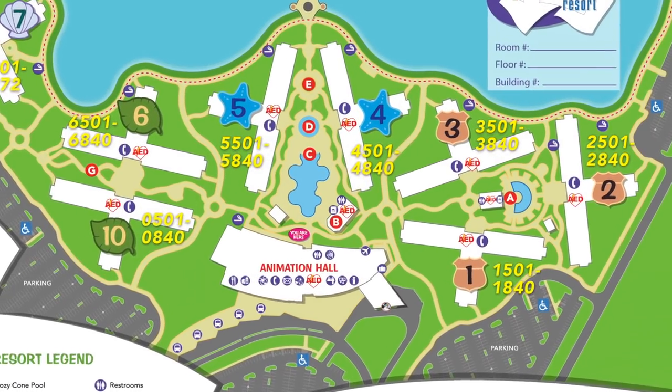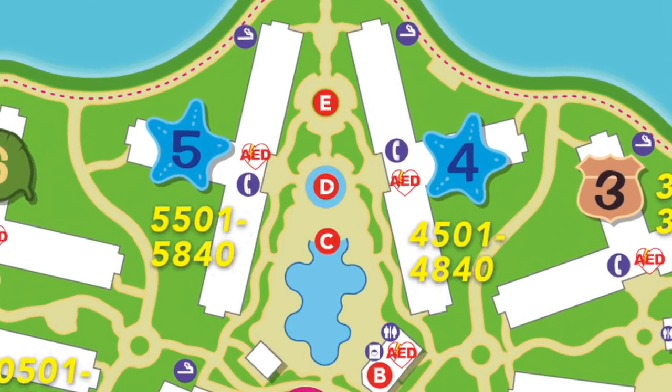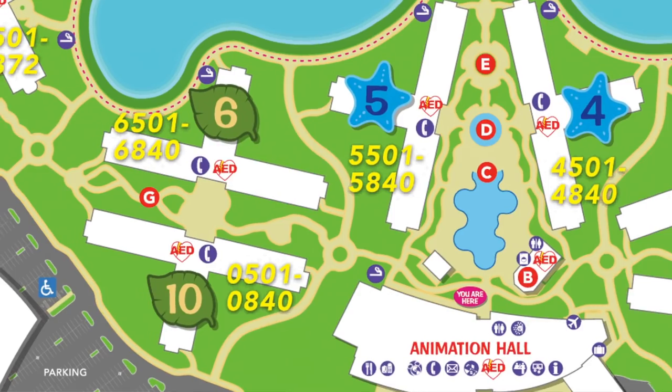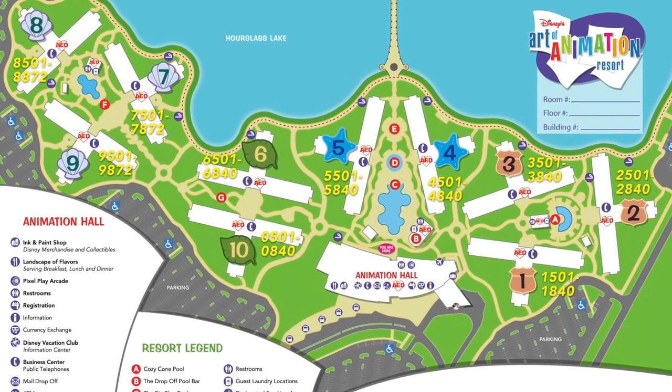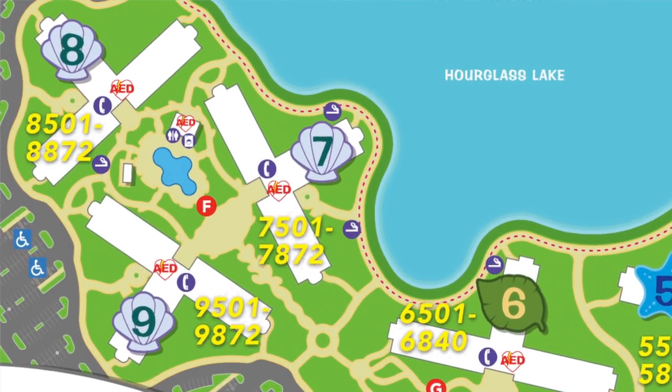The resort rooms are split into two sections: family suites and regular hotel-style rooms. The family suites are in the Cars, Finding Nemo, and Lion King sections — there are no regular hotel rooms in those areas, only family suites. The Little Mermaid section is where you'll find typical hotel/motel-style rooms with no family suites. Out of Animation Hall, the Cars section is to the right, Finding Nemo is directly in front, Lion King is to the left of Finding Nemo, and Little Mermaid is at the far end.